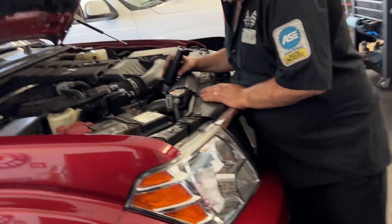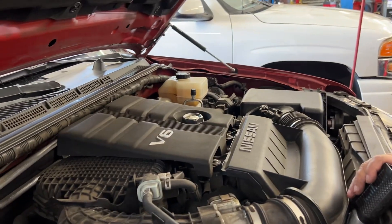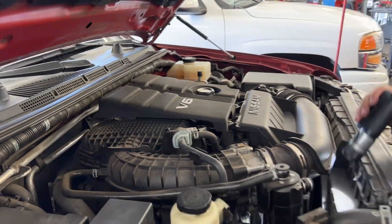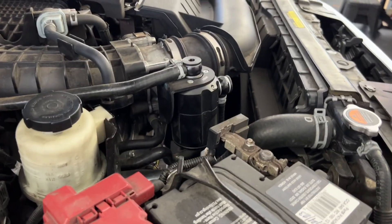2020 Nissan Frontier — the first year with the 3.8 liter direct injected engine with a nine-speed automatic. We've got an oil catch can on here.